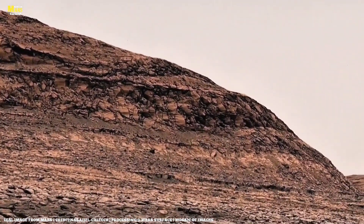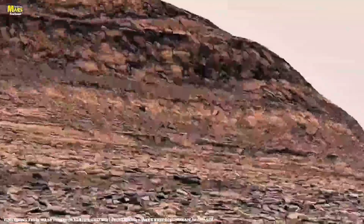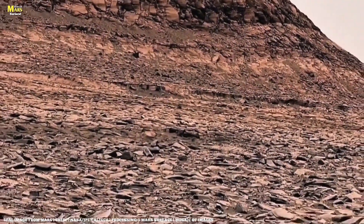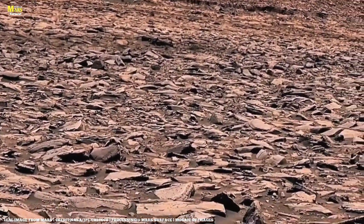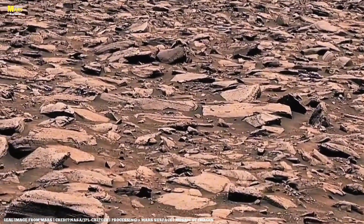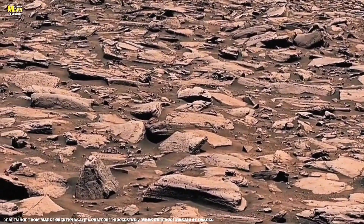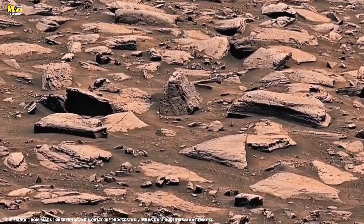Magnetometer readings from the Mars Reconnaissance Orbiter show residual magnetism across certain rocky regions, indicating that the rocks were formed when Mars still had a powerful magnetic field. These magnetic ridges may be the surviving traces of Mars's primal energy belt — like the echoes of a heart that stopped beating, but whose energy still whispers through stone.